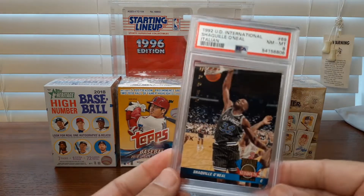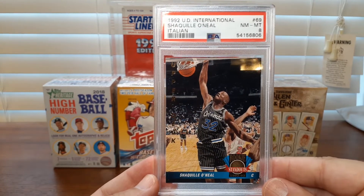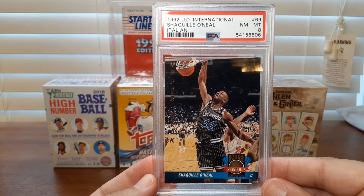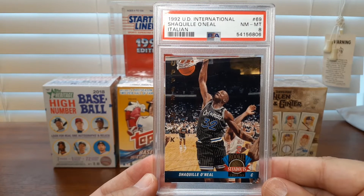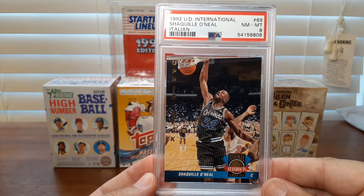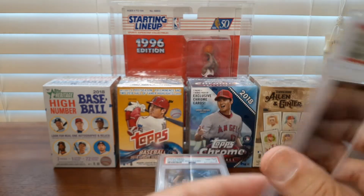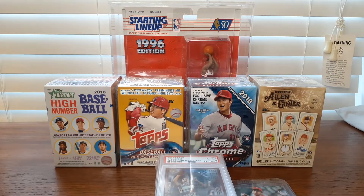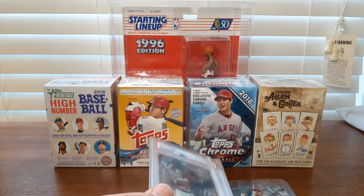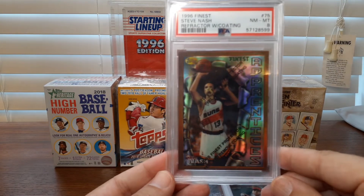Here's another card — the 92 Topps O'Neal I talked about. Here's a 92 Upper Deck International. Less than 200 of these graded and I still was able to pick it up for under $10. Very pleased with that and a very low pop count. As the market floods with the 92 Topps, it's just a matter of time — you'll probably see those prices dropping.